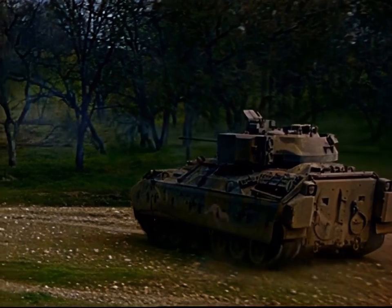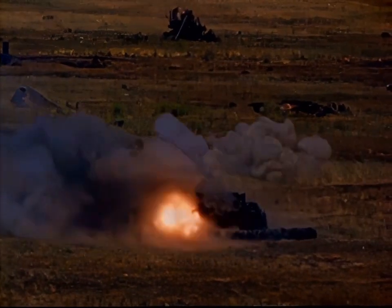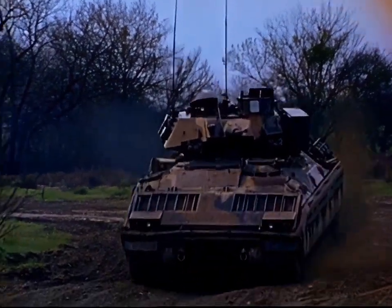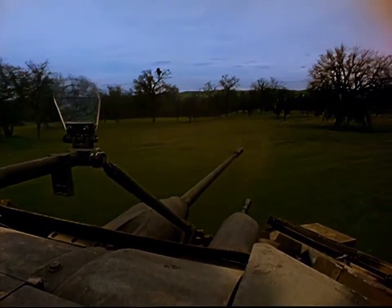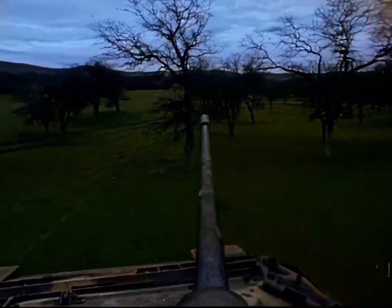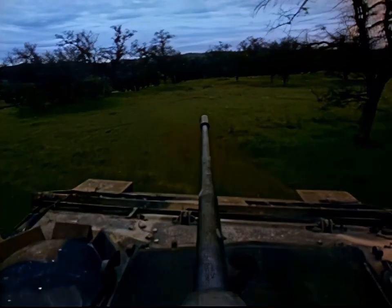The primary weapon, an awesome 25-millimeter cannon by Hughes Helicopter, fires both armor-piercing and high-explosive rounds at rates of up to 200 rounds per minute. A coaxially mounted 7.62-millimeter machine gun provides effective anti-personnel fire for close-in engagements. The all-electric turret drive and stabilization system by General Electric allows the cannon and machine gun to fire with accuracy, even when the vehicle is moving at speed over rough terrain.